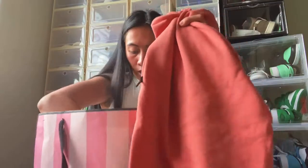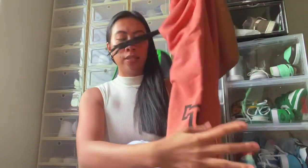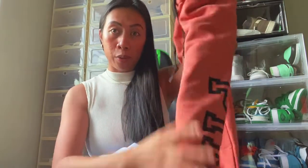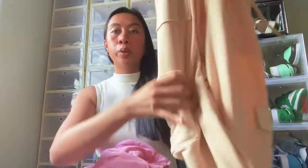I bought four joggers from PINK. I have this one right here — I'm so obsessed with sweatpants and joggers. I bought two of this style: one in light blue and one in orange, both with PINK on the back. I also got the pink one and a cargo jogger, so four total.